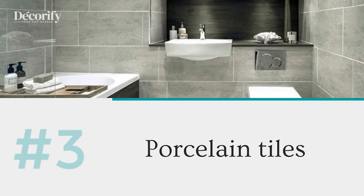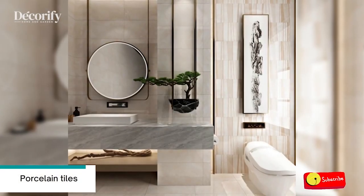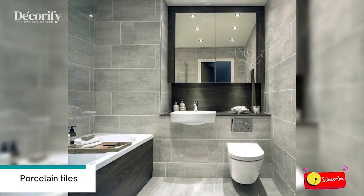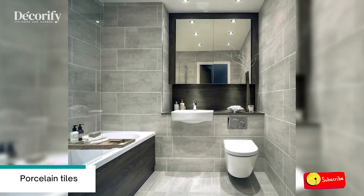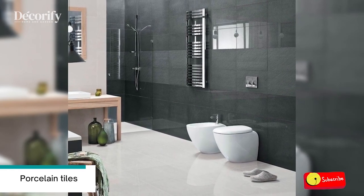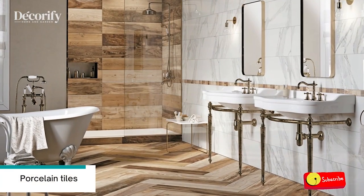Number three: porcelain tiles. Porcelain tile is popular for its durability, good looks, and ability to resist water damage in high moisture environments like your bathroom. It also does well in high traffic areas of your home because it's designed to handle a lot of foot traffic and heavy wheeled luggage being towed along on the floor.